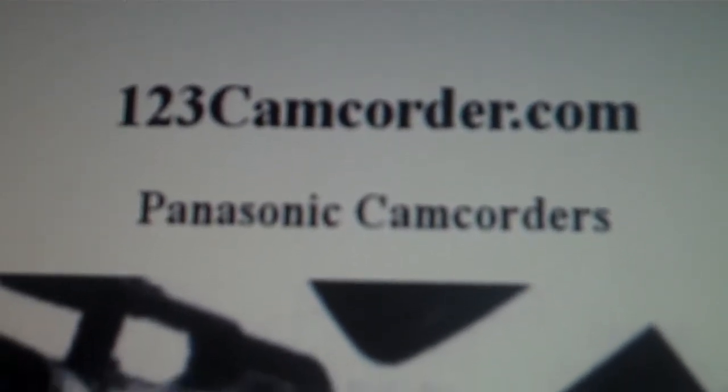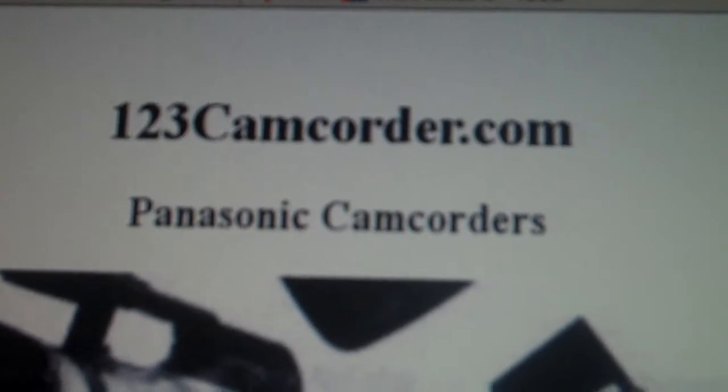Hi there, it's Andrew Larder from 123camcorder.com. This is all about Panasonic camcorders.